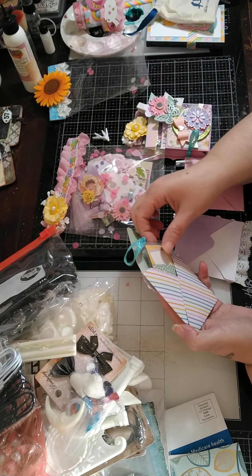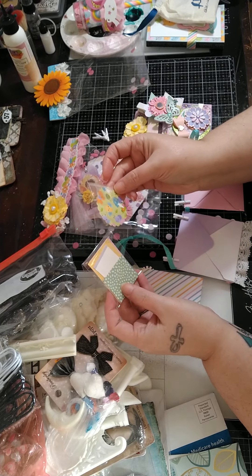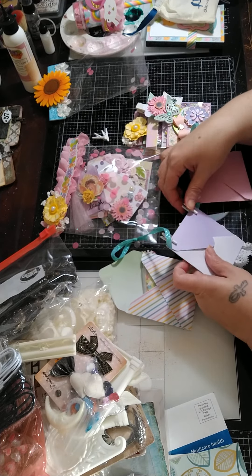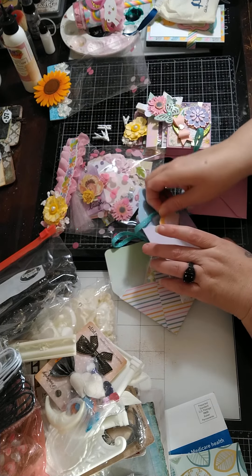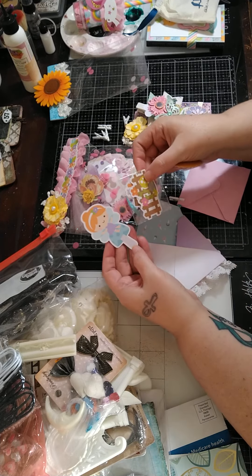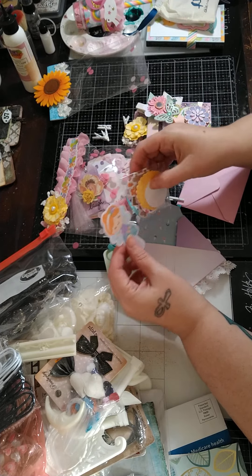And this one — we have little bitty cut aparts to make embellishments with. I wish I had this paper collection. With my downsizing, I'll just be using collections that I really, really love, and Doodlebug is one of those. There's the fairy — more cut aparts to make embellishments.